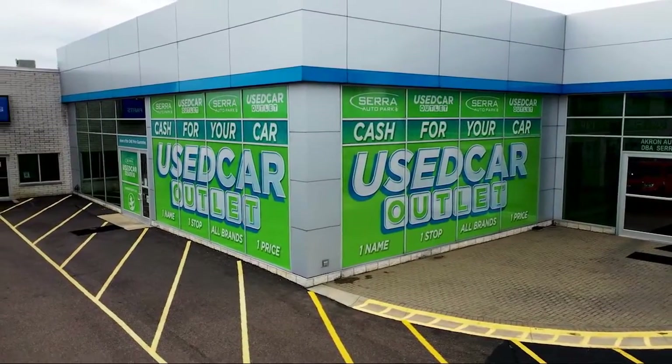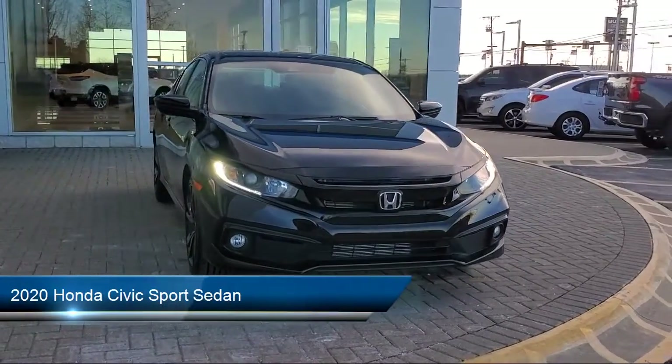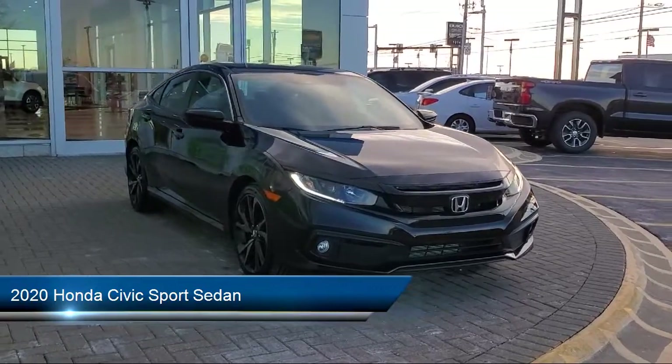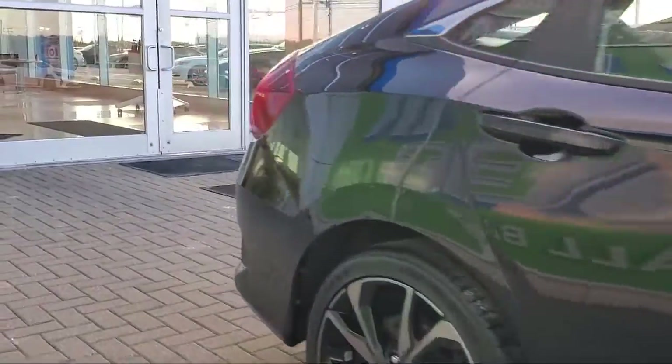Welcome to Sarah Auto Park, and here's a look at one of our great vehicles for sale. It comes equipped with keyless entry, Apple CarPlay and Android Auto, outside temperature display, rear view camera, auto high beam headlamp control, rear spoiler, and air conditioning.